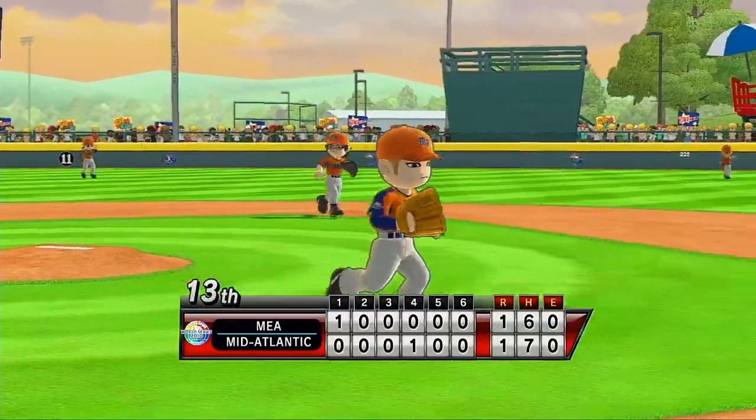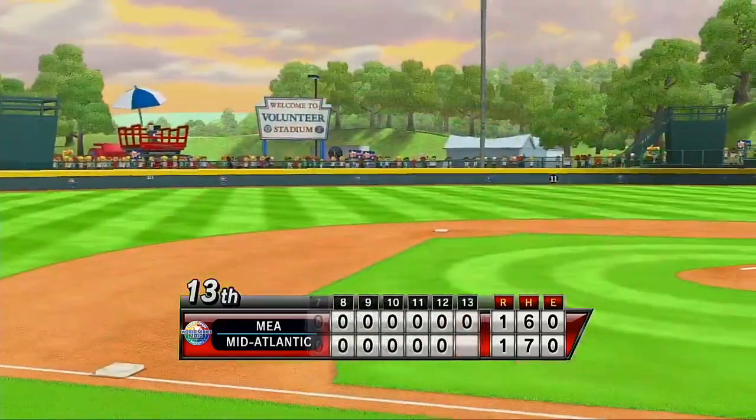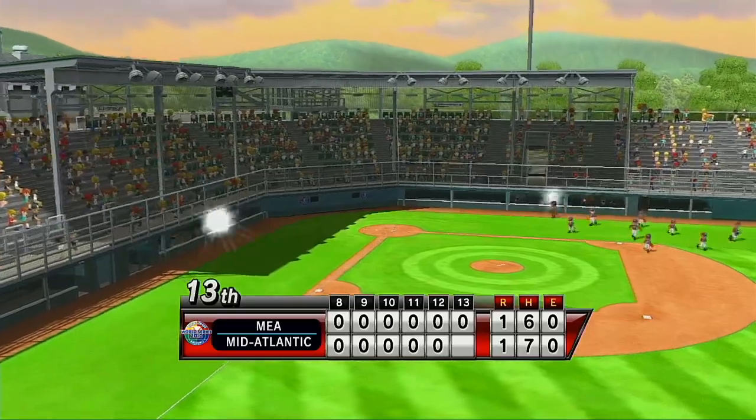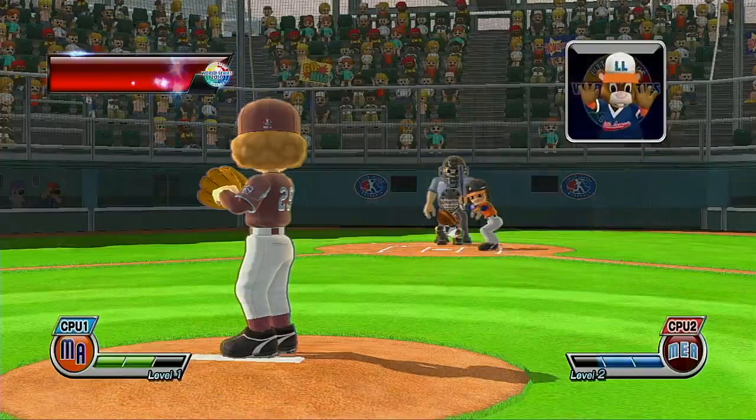Someone once said, we must teach our children to dream with their eyes open. I think that's what Little League baseball does for all the kids who play. Are you kidding me? It's the bottom of the 13th.